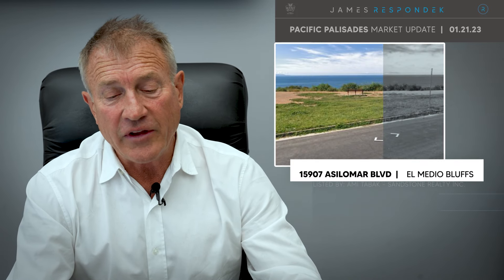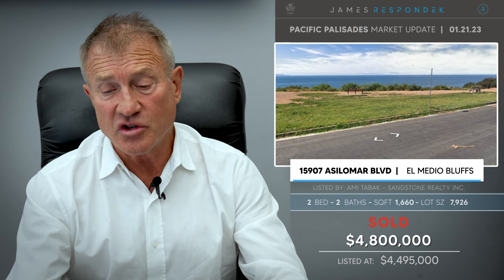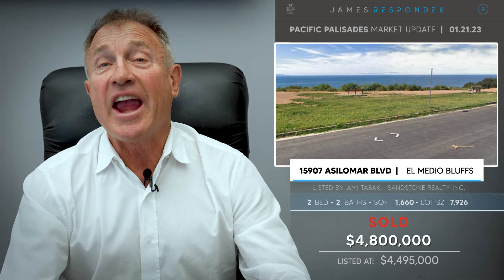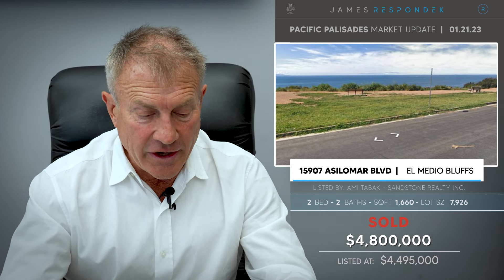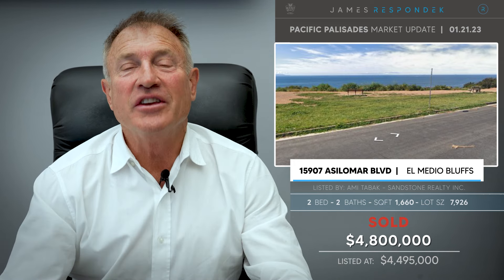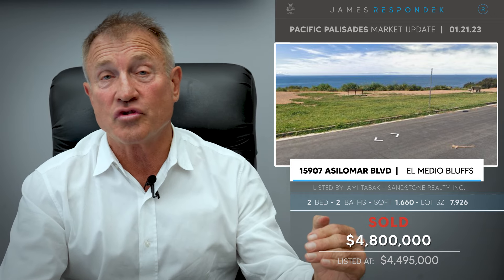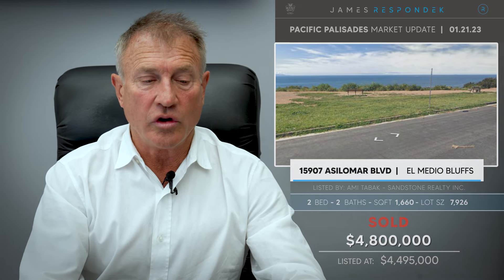Just sold in the El Medio Bluffs — only three sold today. The first sold for $4.8 million, a teardown on a 7,900 square foot lot at 15907 Alcima. This is on the bluff street of El Medio Bluffs, so it's a primo location if you want front row views.